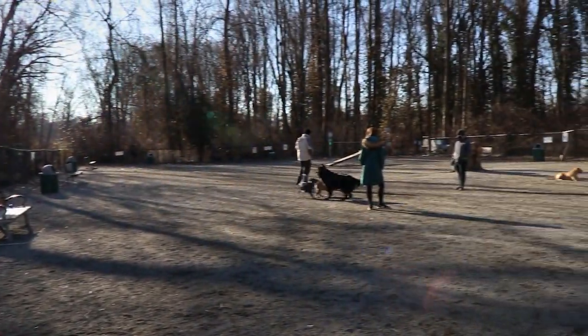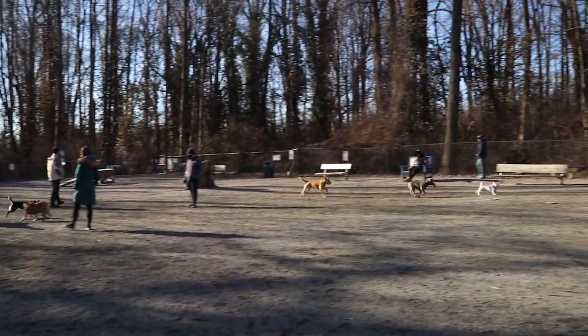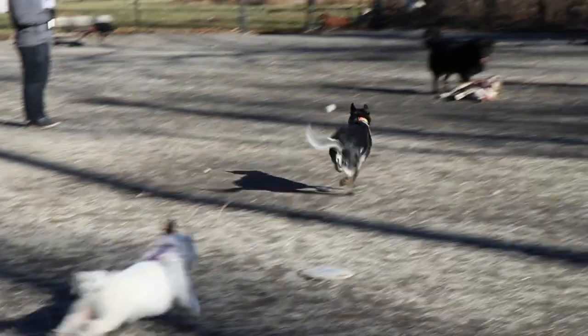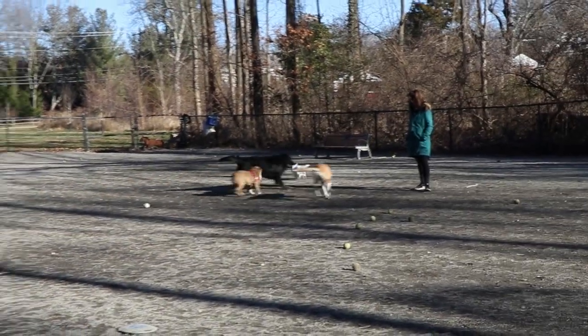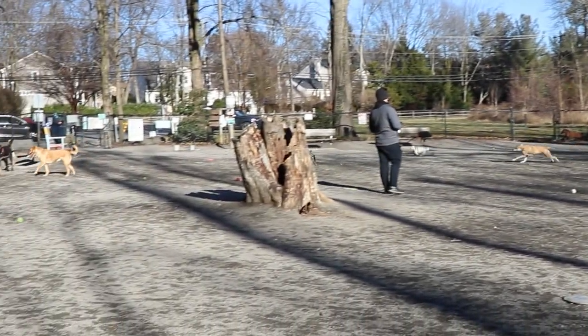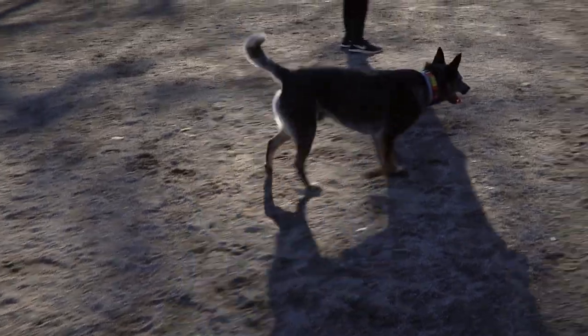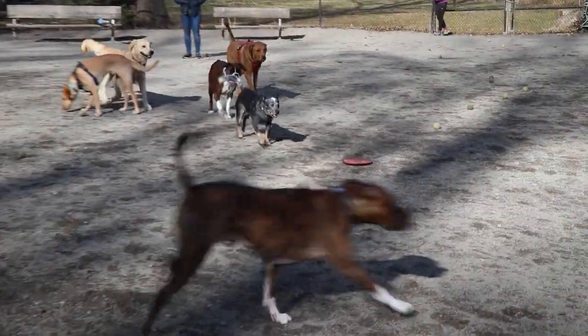It's a medium-sized park, maybe just a touch on the smaller end of what we consider medium-sized, but there's plenty of space for your dog to run around and play. The grounds are gravel, which is not our favorite type of park grounds.